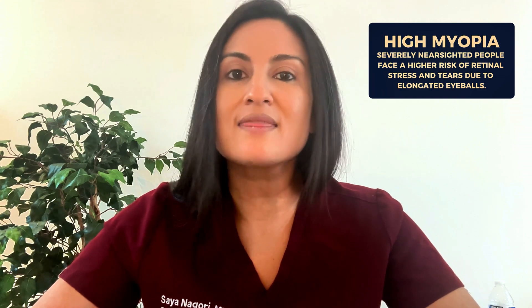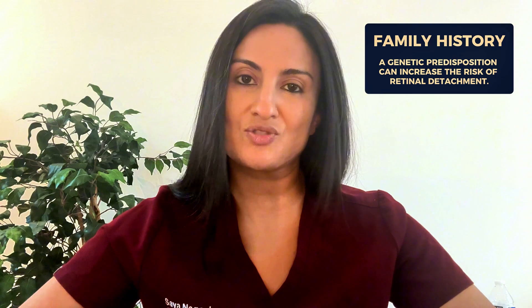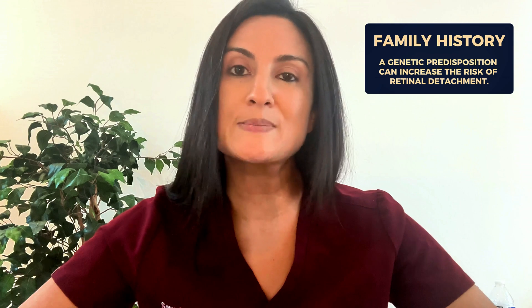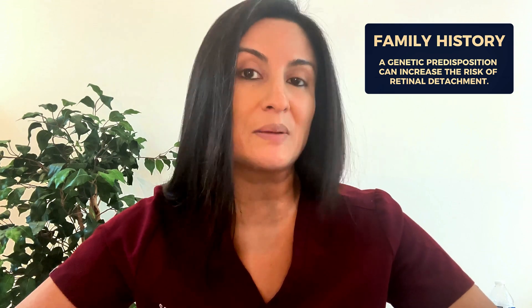Aside from age, another major risk factor is having a very high negative prescription, or extreme nearsightedness, also called high myopia. This is because the eyeball is actually longer, and elongated eyeballs can increase the risk of retinal stress and therefore retinal tears. Another risk factor is family history — there is a genetic predisposition to retinal issues, so if you have a family member who's had a retinal detachment, you are at higher risk as well.